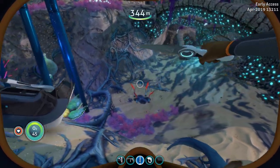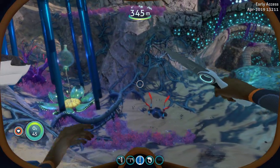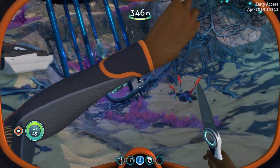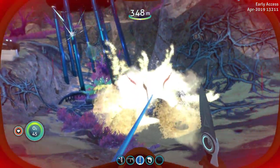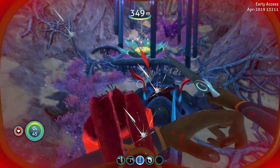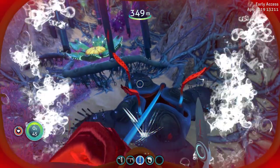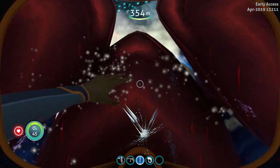Welcome to another Subnautica sneak peek. There's a new animation for the spiky trap — I'm not sure when they added this, but as you can see, they're grabbing us and pulling us in. If we let it have us, we actually get eaten.